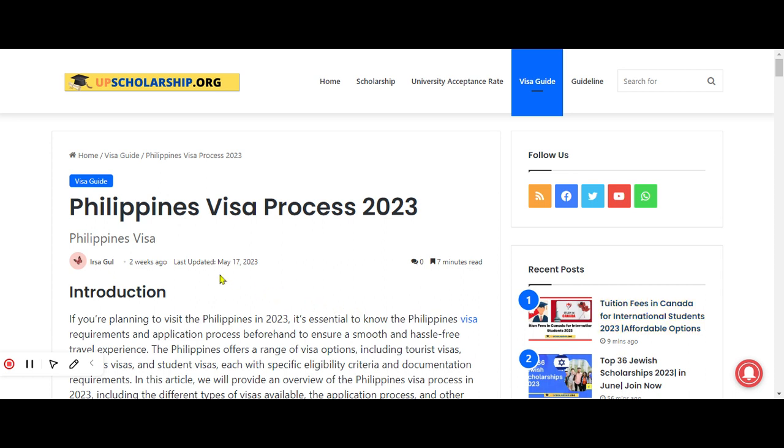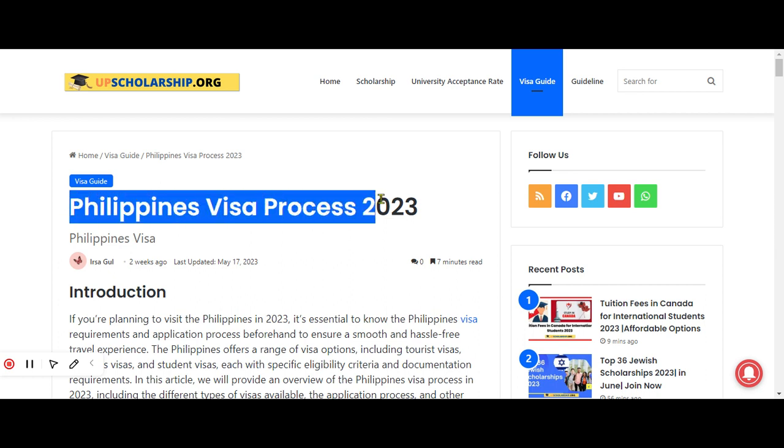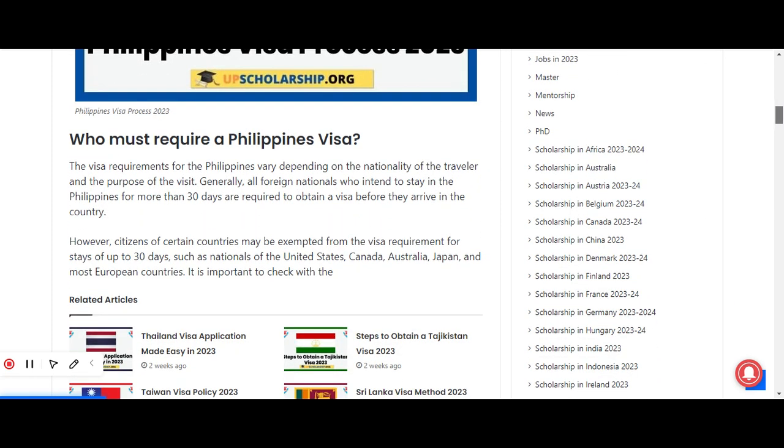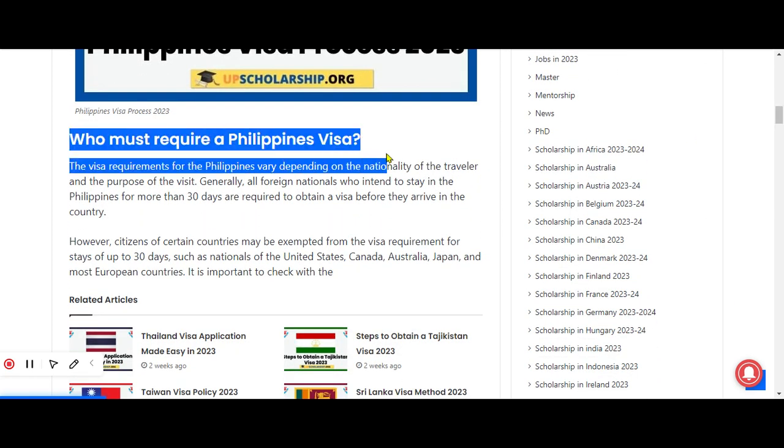In this video I am going to provide complete information about the Philippines visa process in 2023. I will take you through the essential steps and requirements involved in obtaining a visa, providing you with valuable insights and tips to navigate this often complex and daunting process. So stay connected with me till the end of this video.